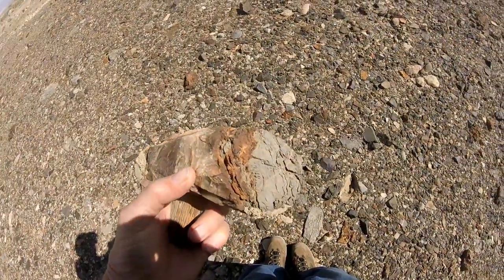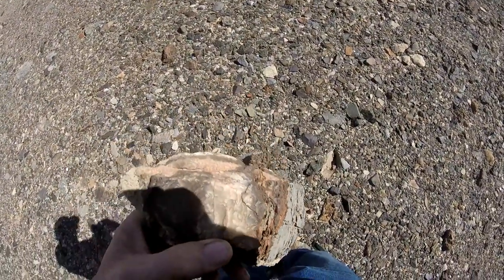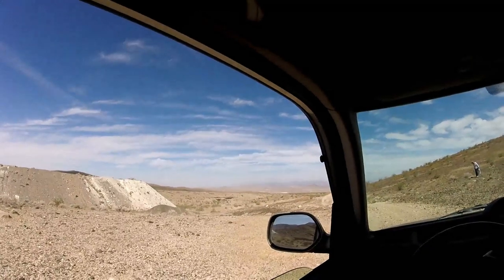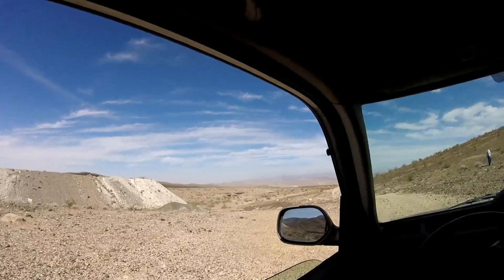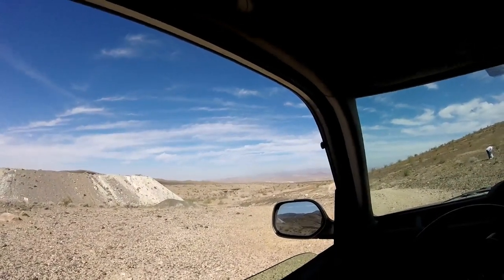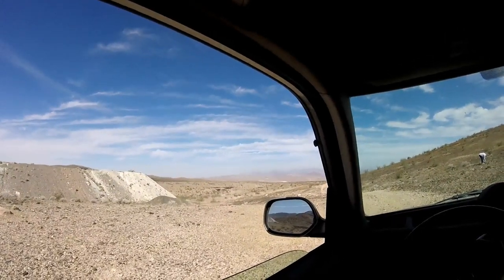Kind of interesting from volcanic activity. We're finding a little petrified wood here, but the main part has like a five-mile stretch and I don't think we're on it at all. Since we're way out in the middle of nowhere and these roads are pretty dangerous, we're just going to go right here and get some and be on our way.